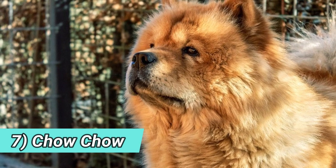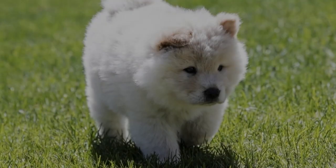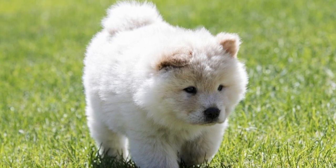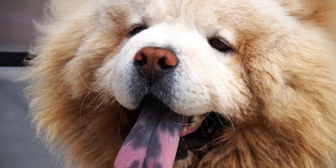7. Chow Chow — the Chow Chow is the only bigger dog in our list, but if we wouldn't look at their size, they are the definition of real life teddy bears. Their face, layers of fluff, cute wrinkles. But don't be fooled by their cute appearance — in reality, this is a spirited, independent and brave dog breed.